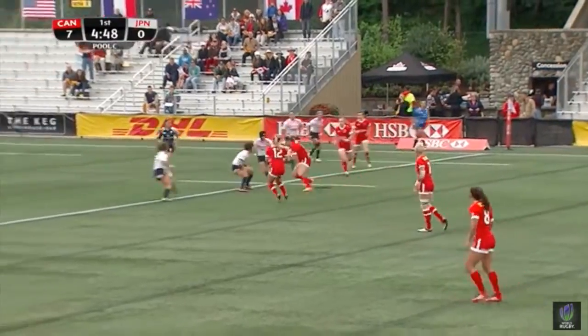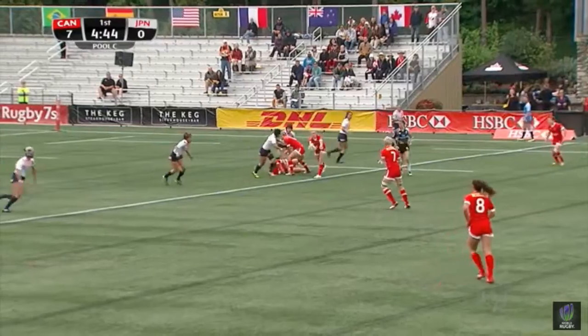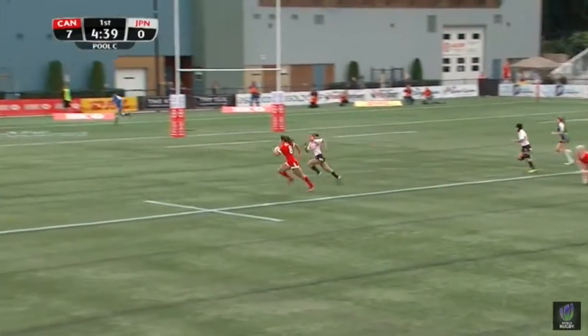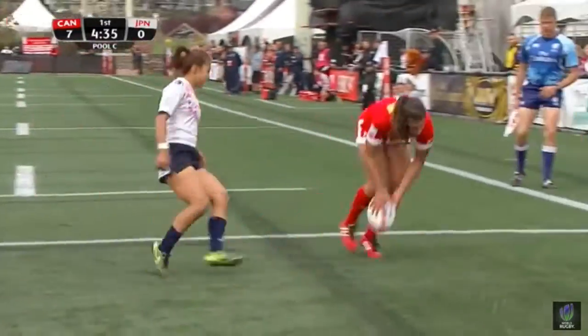Canada on that 22-meter line. Kelly Russell looks for the support of Megan Lucan. Ball out by Kaley Molesky. This is Jen Kish. Jen Kish gets to Bianca Ferrella. Ferrella will have to face to go into the corner, and this will be Canada's second try.